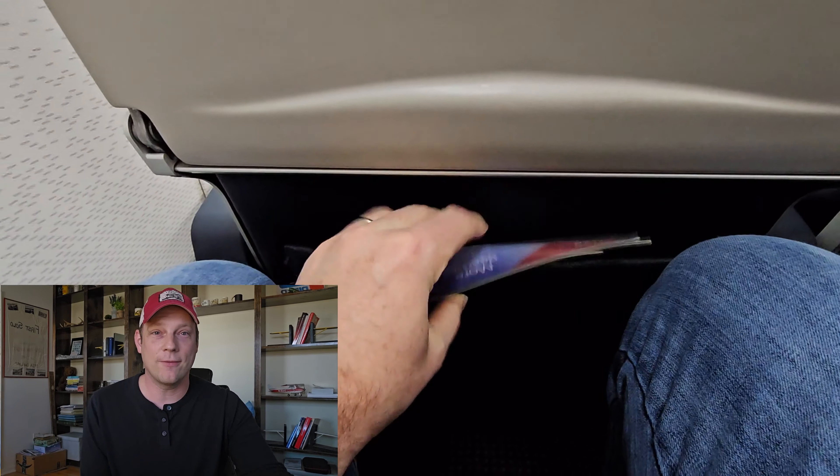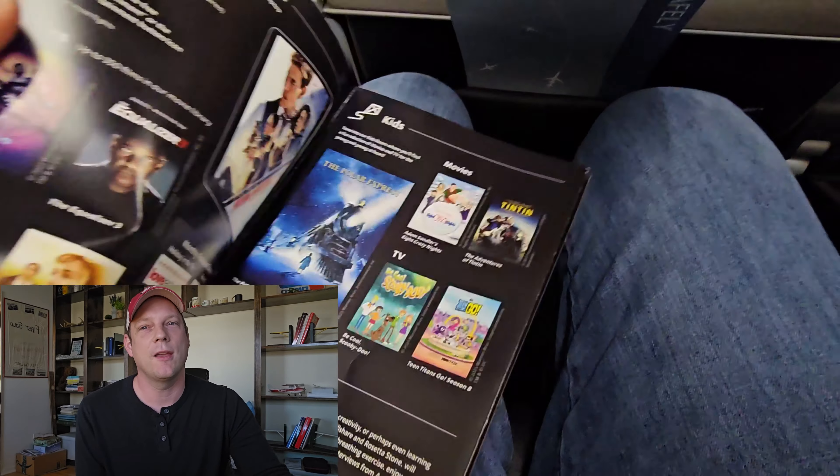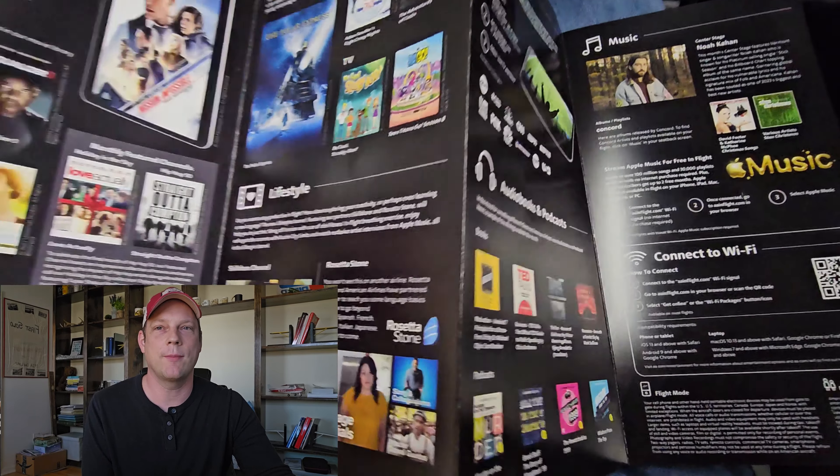When it gets to in-flight, the in-flight entertainment is the same whether you're in first class or in the back. American Airlines has onboard Wi-Fi, and it's free if you log into the website and watch their entertainment.